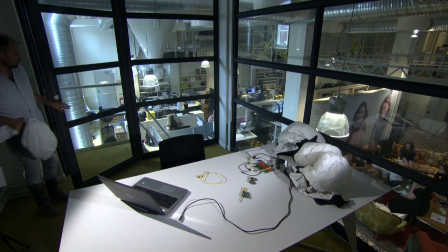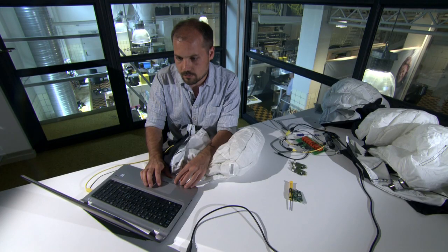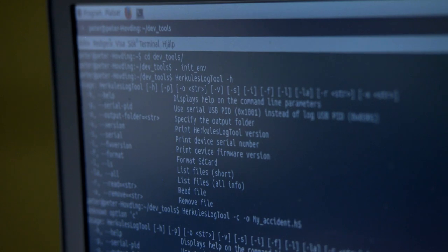Peter works on the Huvding's algorithms. It's up to him to make sure it's properly collecting data so it knows when to deploy.